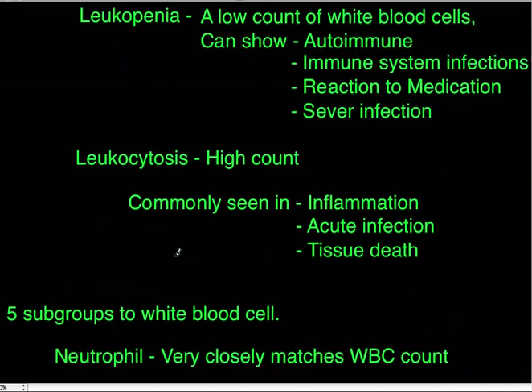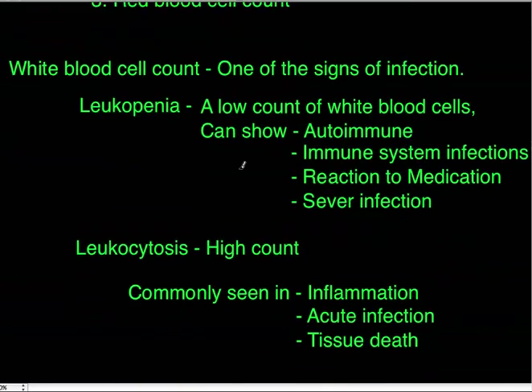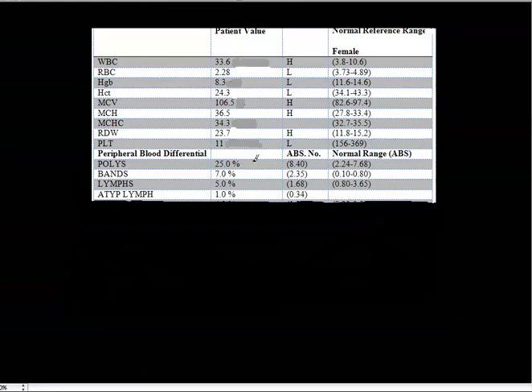Now that we've looked at a normal CBC and confirmed the platelet count is in normal range, let's look at a CBC that is not normal. I've isolated some of the important values. The first thing we look at is the white blood cell count — it's 33.6, well over the normal range of 10.5, so there could possibly be an infection. Without clinical context we'll use these lab values as a reference tool.